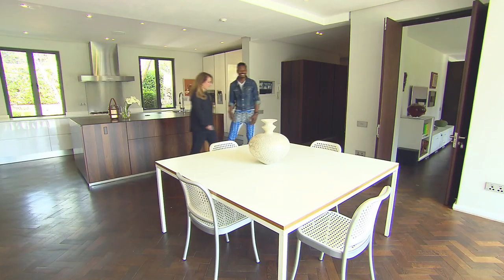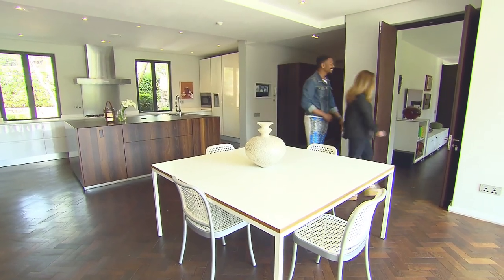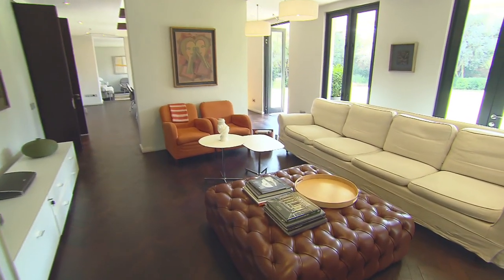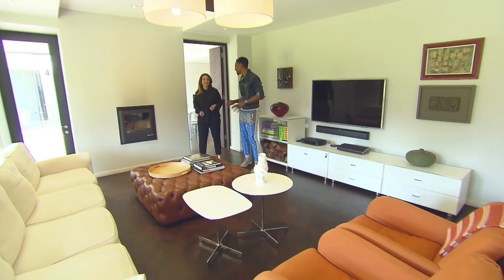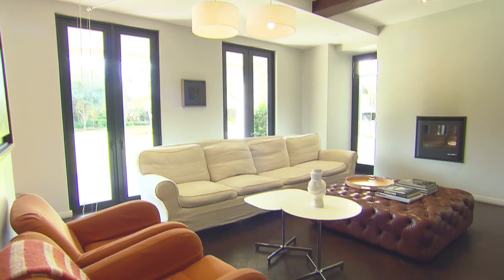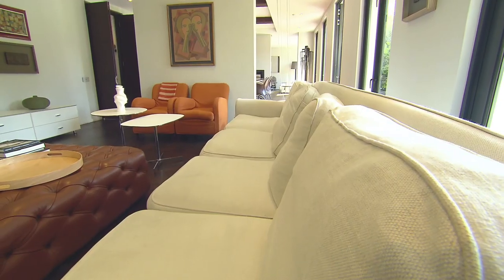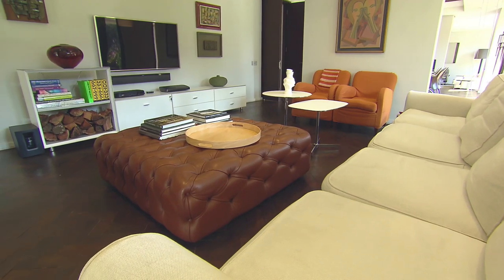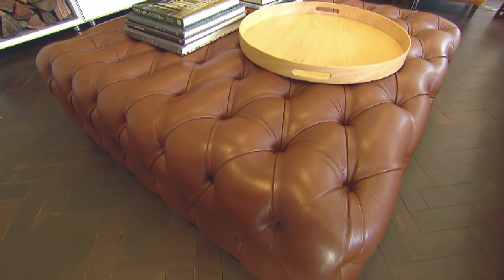Drawers you can open easily help with the multitasking required when raising two boys. This looks like a room that is used a lot. This is the family room, and I believe that every home should have one room where you can put your feet up on the couch, relax, take it easy, and not have to worry about what you've done to the furniture.